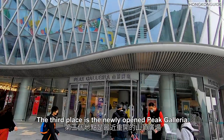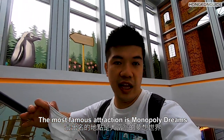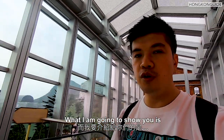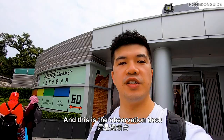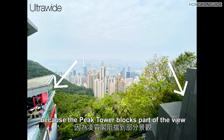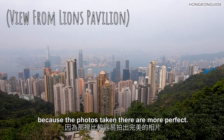The third place is the newly opened Peak Galleria shopping mall, which has shops, restaurants, and cafes. The most famous attraction is Monopoly Dream — we made another video about it, so check it out. What I'm going to show you now is the observation deck. It is difficult to take a nice ultra-wide photo here because the Peak Tower blocks part of the view, so you'll need to switch to wide angle, which looks not bad. But there is a tree on the right side that also blocks the view, making it hard to take a perfect photo. Comparing Lions Pavilion and this observation deck, I'd recommend Lions Pavilion more because the photos taken there are more complete.